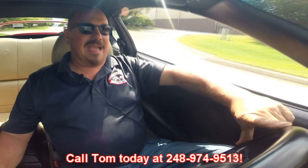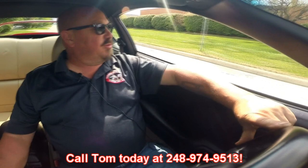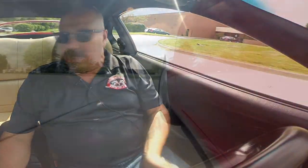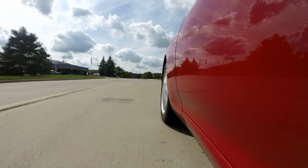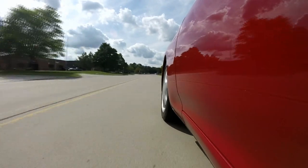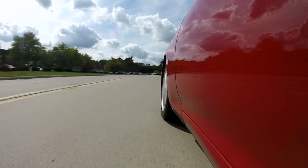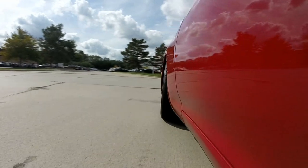If you want to know anything about this, give us a call at 248-974-9513. We can ship this Supra anywhere in the world — just give us a call and we'll tell you how easy it is. We can park this dream in your driveway. And that's about half throttle, guys — and you can see just how comfortable it is. The brakes feel great, the steering feels great, the gearbox feels great. It's just an amazing car.